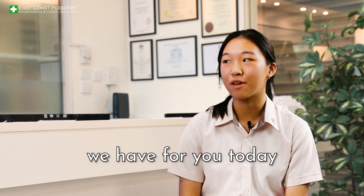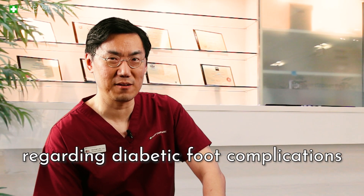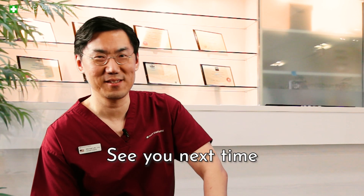That's all the questions we have for you today. For those of you watching this video, if you have any follow-up questions regarding diabetic foot complications, you can leave a question in the comment section below. See you next time.